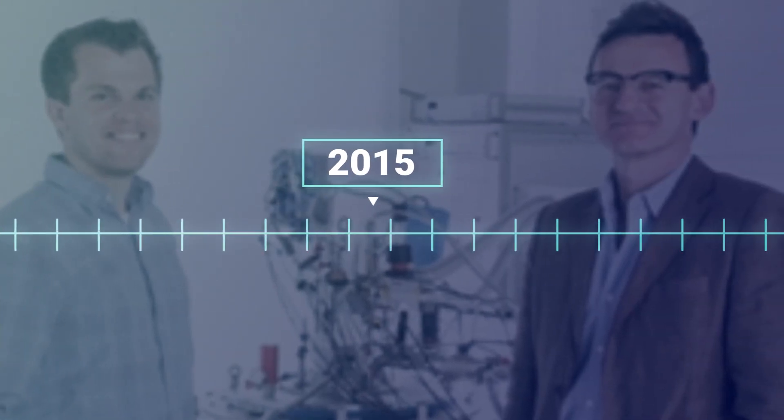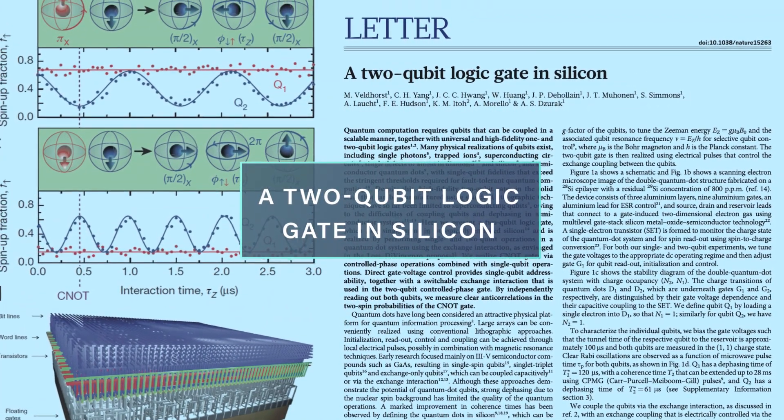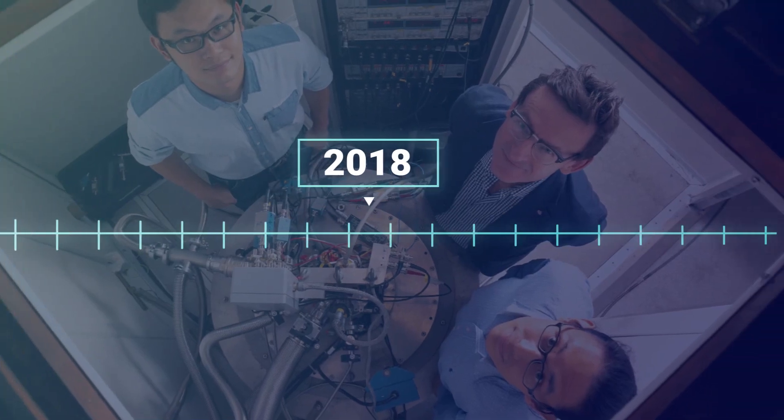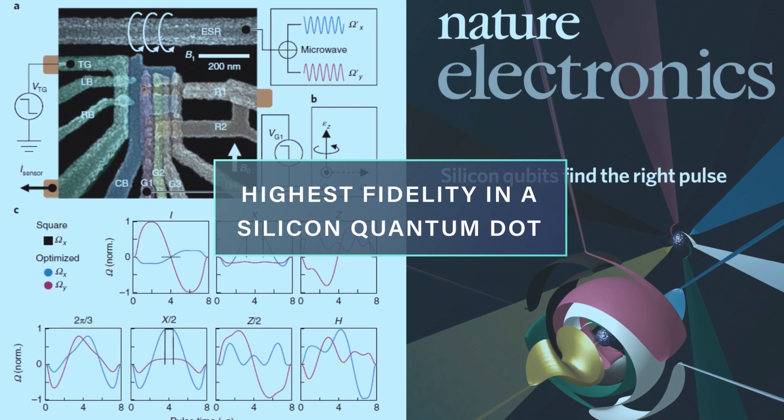We followed that up in 2015 when we demonstrated the first two-qubit logic gate in any silicon system. In 2018 we set a world record for the highest fidelity in a silicon quantum dot qubit.